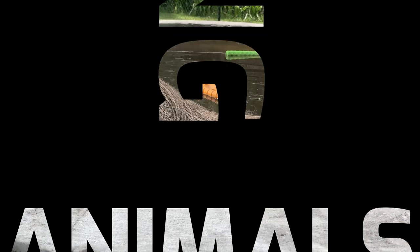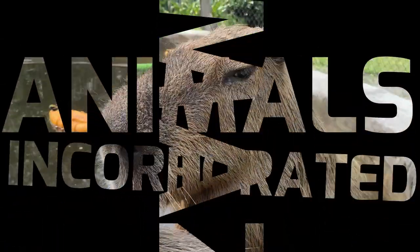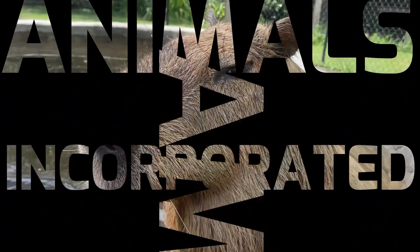Hey guys, what's up, welcome back to the channel. I'm Brian and I'm Kylie. If this is your first time, please click that bell, click that subscription, make sure you get notifications when we post new content. It is International Sloth Day — one of our favorite days, probably Brian's favorite day. We love our sloths and we're going to tell you all about sloths to celebrate International Sloth Day today.